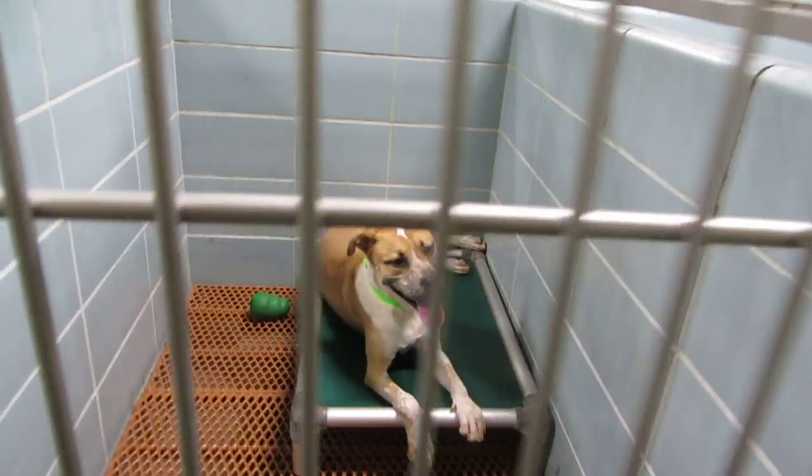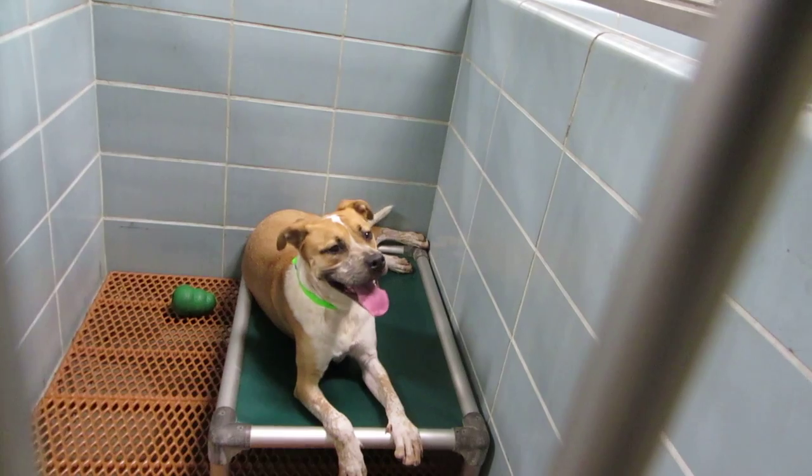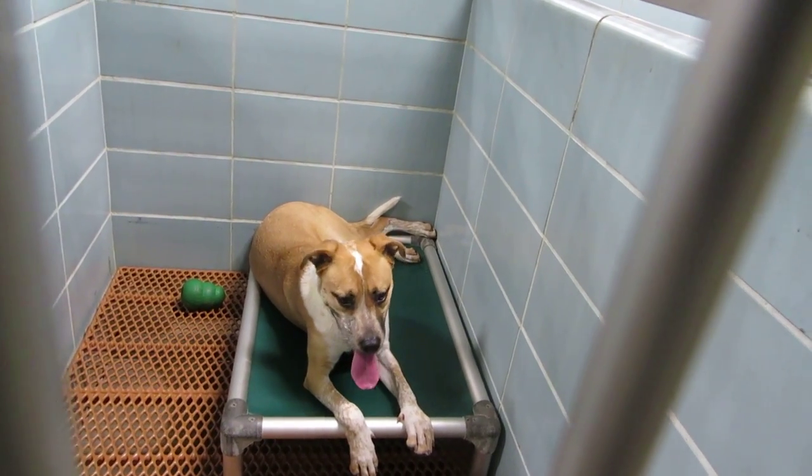This is Scout. Scout's a hound mix in room 104. He knows how to give paw, he can lay down, he's a real quick learner. He's one year of age.